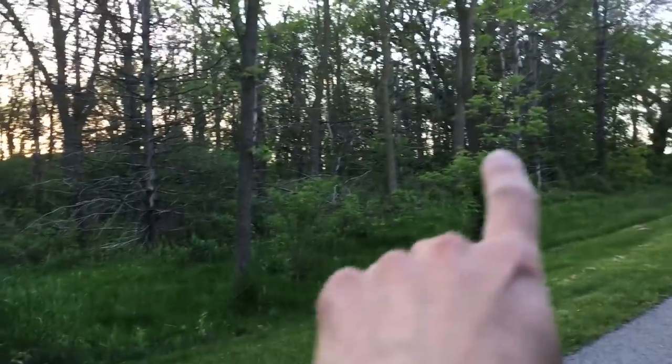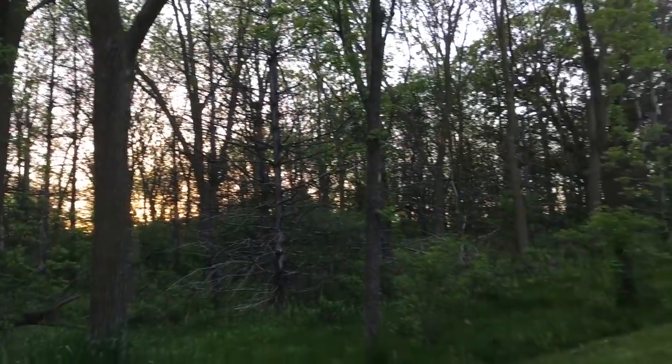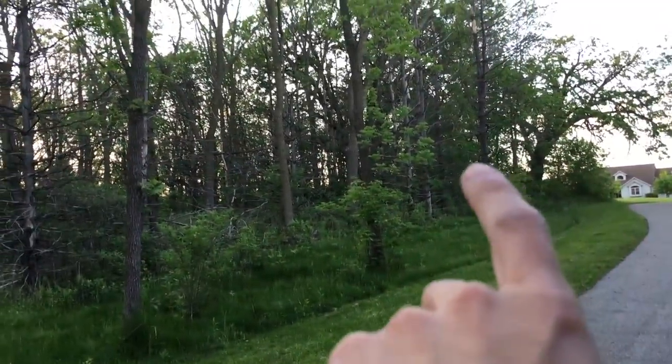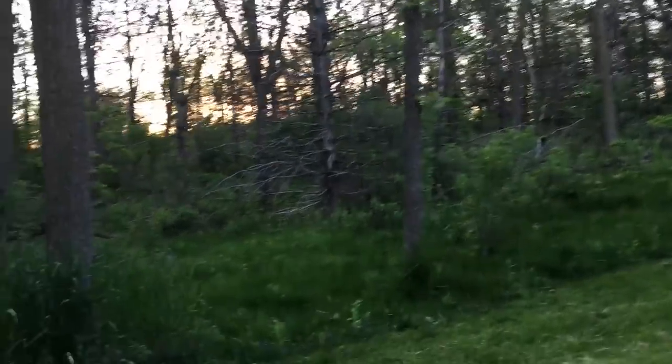That's a walnut tree. That's walnut. That's walnut. Pretty much every deciduous tree here is walnut, and then there's some pine trees over there as well, and some other mixed trees, but mostly everything is all walnut trees.